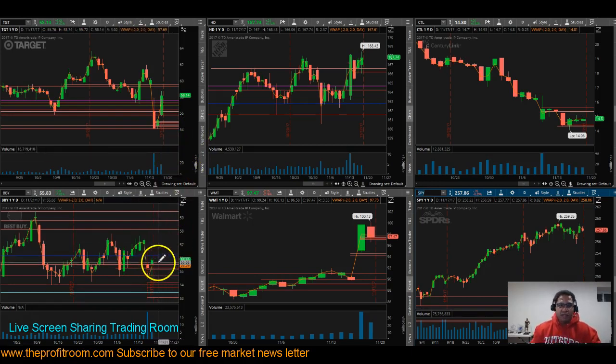Moving on to Thursday — BBY was a beautiful trade. This thing dropped real fast, as you can see in the tail. We were able to take 94 cents, close to one point — very grateful for that. WMT, Walmart, we only lost about 20 cents on this one. The move was over and it started range bounding. We tried to get a nice little retracement, but we just took what we had and left.